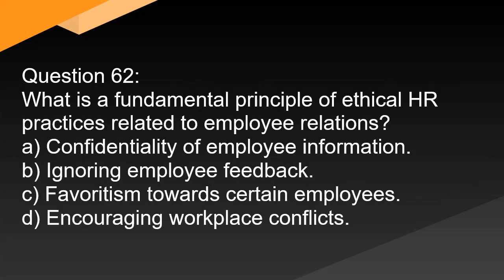Question 62. What is a fundamental principle of ethical HR practices related to employee relations? A. Confidentiality of employee information. B. Ignoring employee feedback. C. Favoritism towards certain employees. D. Encouraging workplace conflicts.